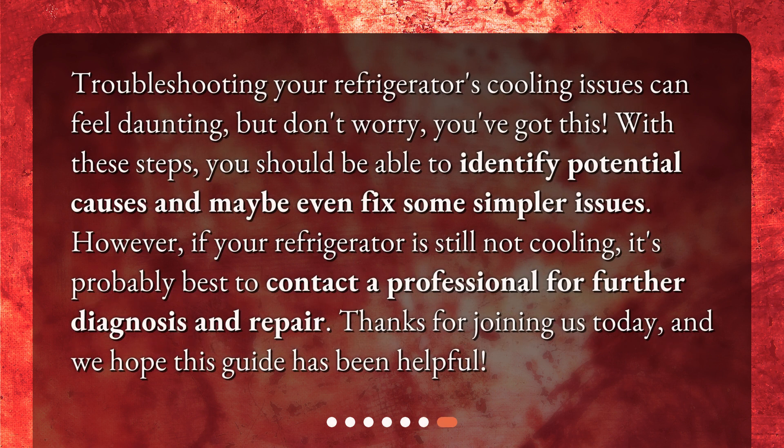Troubleshooting your refrigerator's cooling issues can feel daunting, but don't worry — you've got this. With these steps, you should be able to identify potential causes and maybe even fix some simpler issues. However, if your refrigerator is still not cooling, it's probably best to contact a professional for further diagnosis and repair. Thanks for joining us today, and we hope this guide has been helpful.